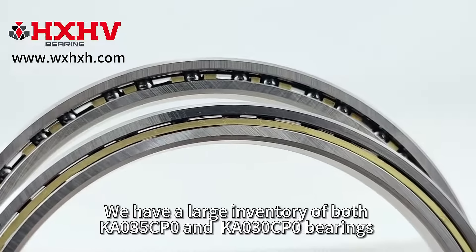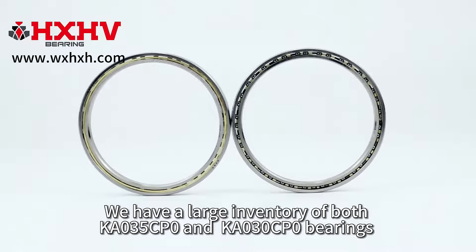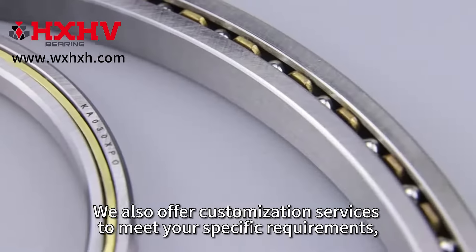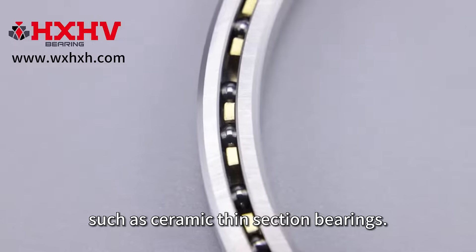We have a large inventory of both KA035CP0 and KA030CP0 bearings with competitive prices and fast delivery. We also offer customization services to meet your specific requirements, such as ceramic thin section bearings.